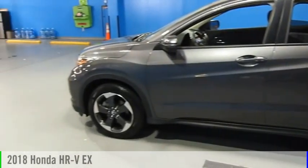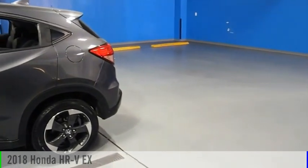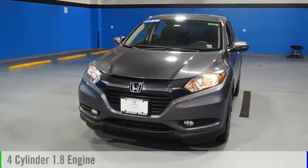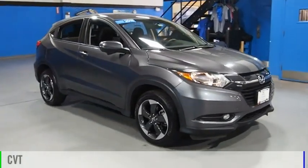Take a ride in the 2018 Honda HR-V. This vehicle is powered by an all-wheel drive, four-cylinder, 1.8-liter engine, and comes with a continuously variable transmission.